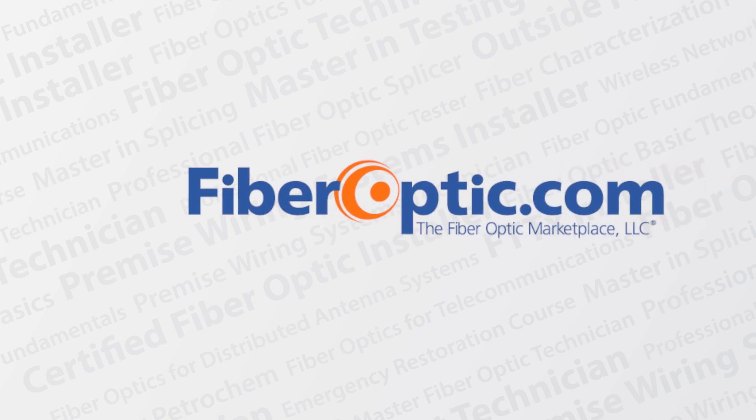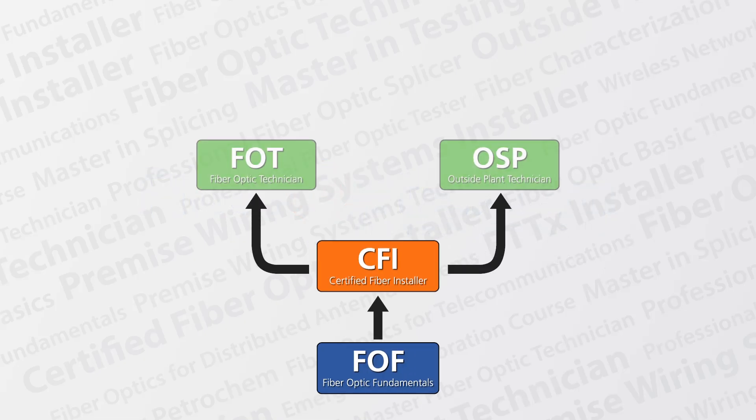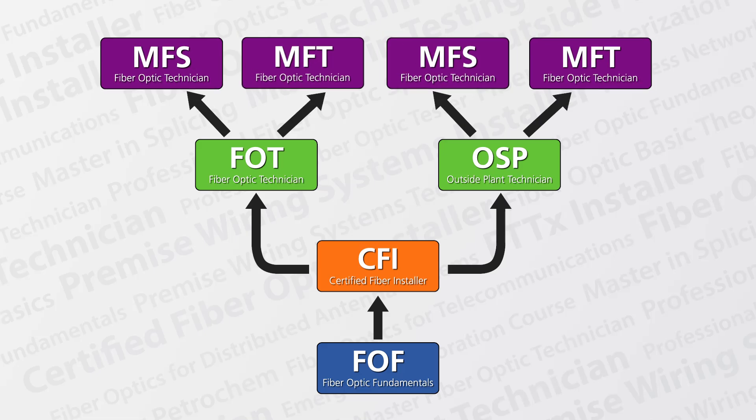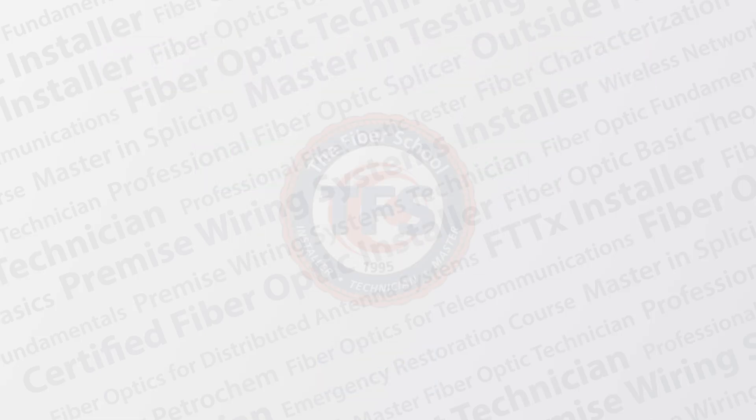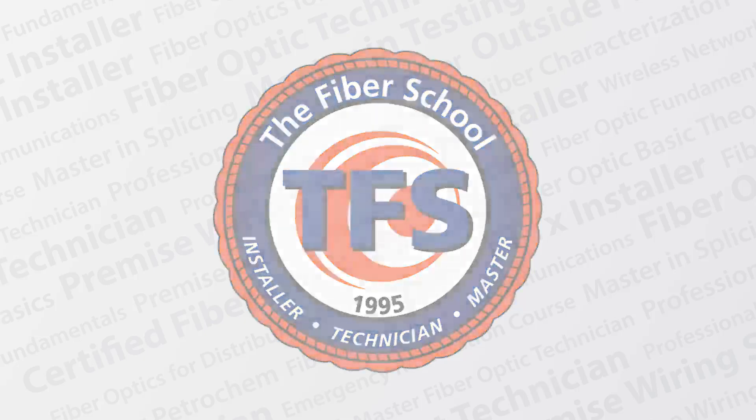FiberOptic.com is a fiber optic distributor and training division of the corporate AdTel Group. Every year we train thousands of technicians, starting with basic installation and leading to professional level technicians. The industry has trusted FiberOptic.com for nearly 10 years to deliver quality training and providing a track to student success.